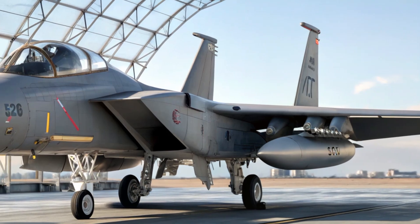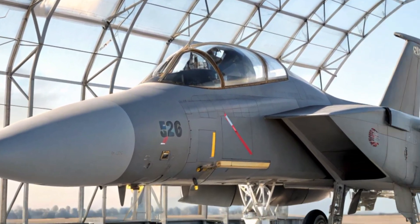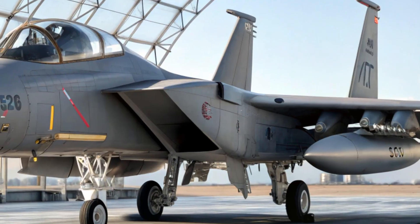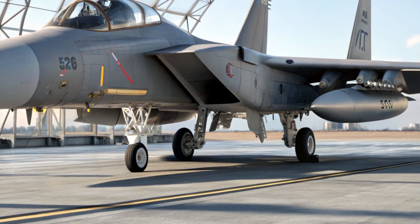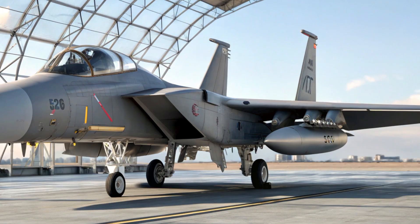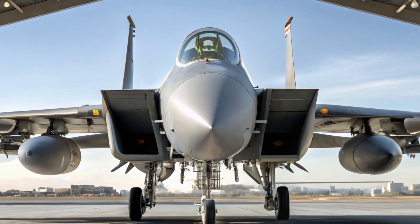The F-15EX is an upgraded version of the iconic F-15 platform, which first took to the skies in the 1970s. But make no mistake — this is no old-school jet. The Eagle II is packed with cutting-edge technology, advanced avionics, and weapon systems that make it a formidable force on the battlefield.